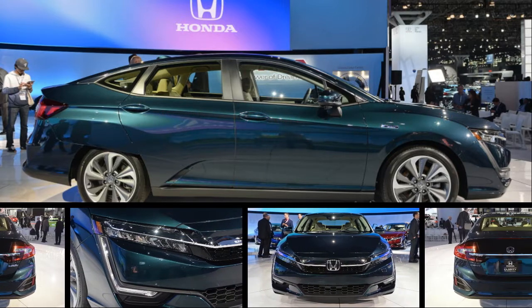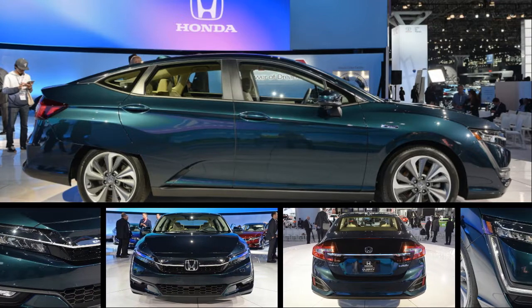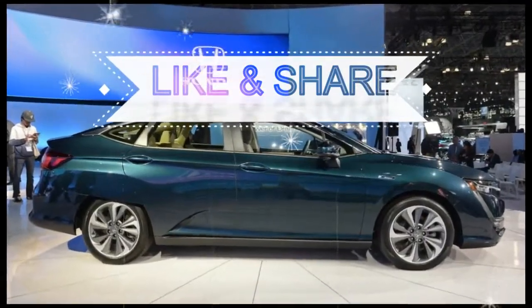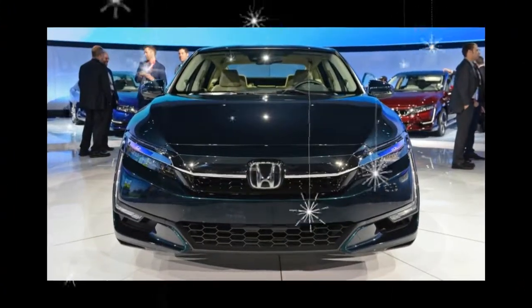The 2018 Honda Clarity Plug-in Hybrid is a comfortable sedan that can go 47 miles solely on electric power, which is plenty for most weekday commutes, and then operates as a gasoline-electric hybrid for another 293 miles before you fill up the tank again.